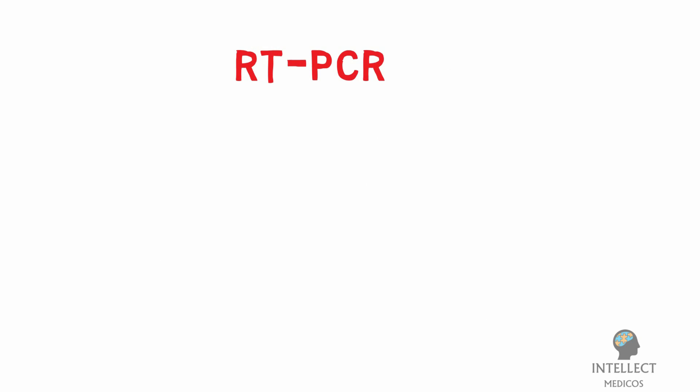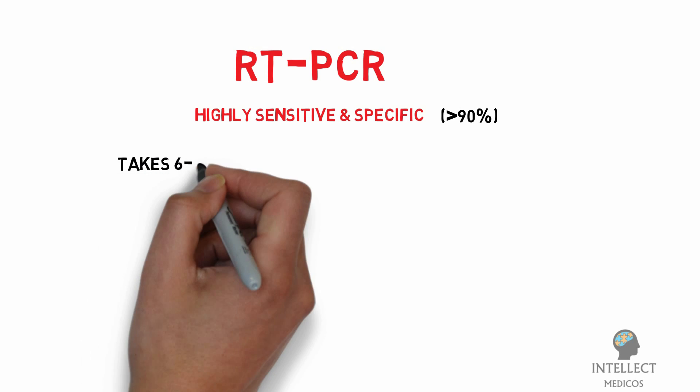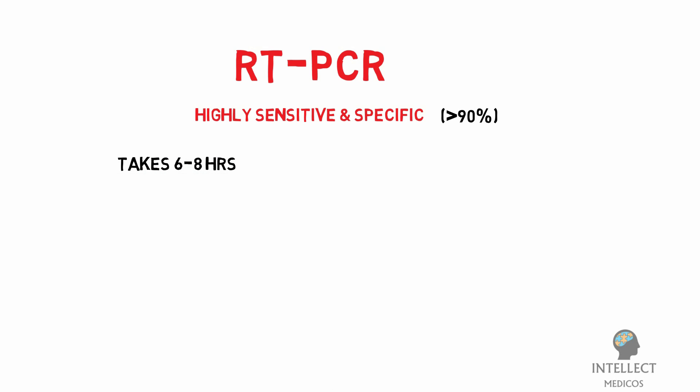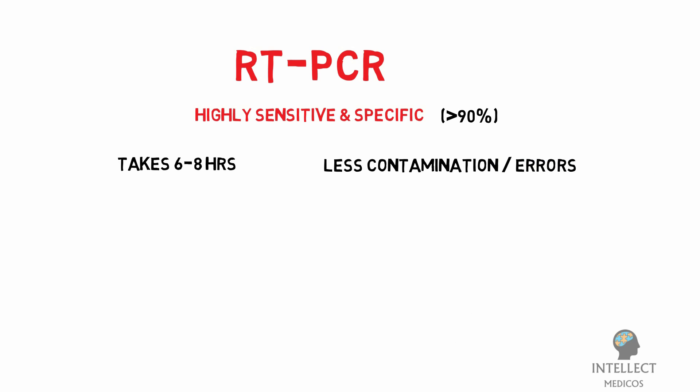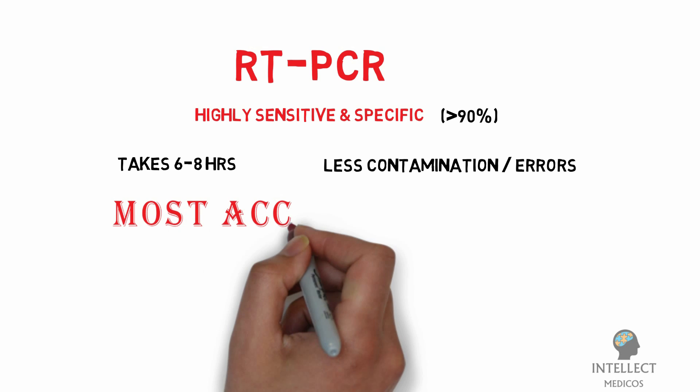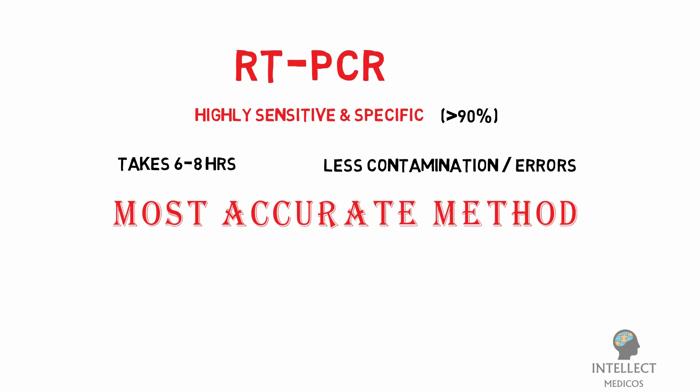The real-time RT-PCR technique is highly sensitive and specific — more than 90% — and takes an average of six to eight hours. Compared to other available virus isolation methods, real-time RT-PCR has a lower potential for contamination or errors, as the entire process can be done within a closed tube.